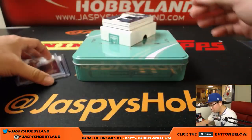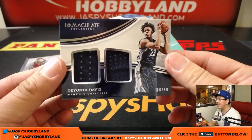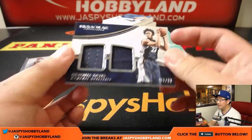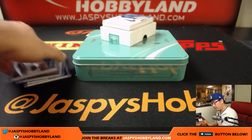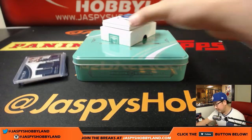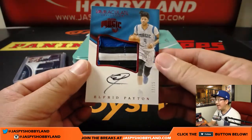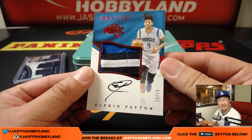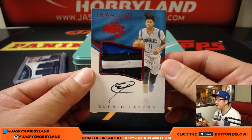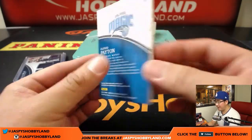We've got a dual relic coming up — Deontay Davis, six out of 99. Another number six for Jeremy 33. Next up is a Patch Auto — nice patch, nice auto. Alfred Payton, 12 out of 15. Number two is Sky. There you go, Sky. Great patch, great auto. Love it.